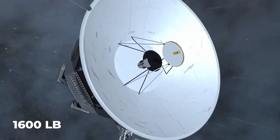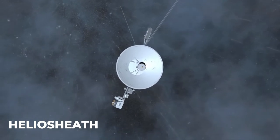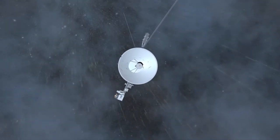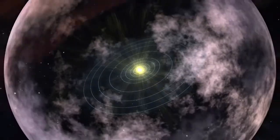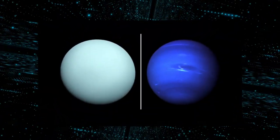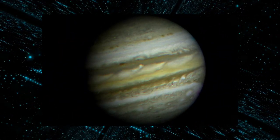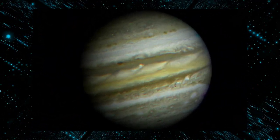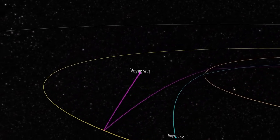The 1600-pound probe has been traveling through the Heliosheath since 2004. The Heliosheath is an area of the outer heliosphere where the solar wind slows down in response to pressure from the interstellar medium. The probe took pictures of Uranus and Neptune up close, as well as other solar system details as it moved through the breathtaking views of our solar system after leaving the Sun's atmosphere.